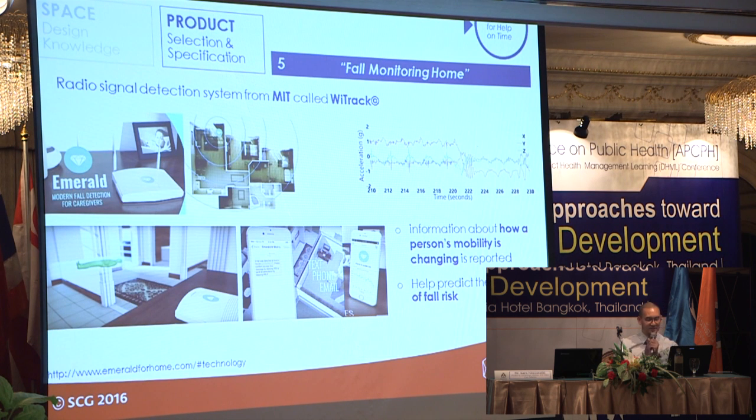The next one uses the same RF technology — this is research from MIT called YTrack, now launched to market under the brand Emerald. It claims to be the first device that can predict fall. It deploys artificial intelligence and requires big data about fall patterns to learn what is a fall, what is not, and what is the tendency toward falling.